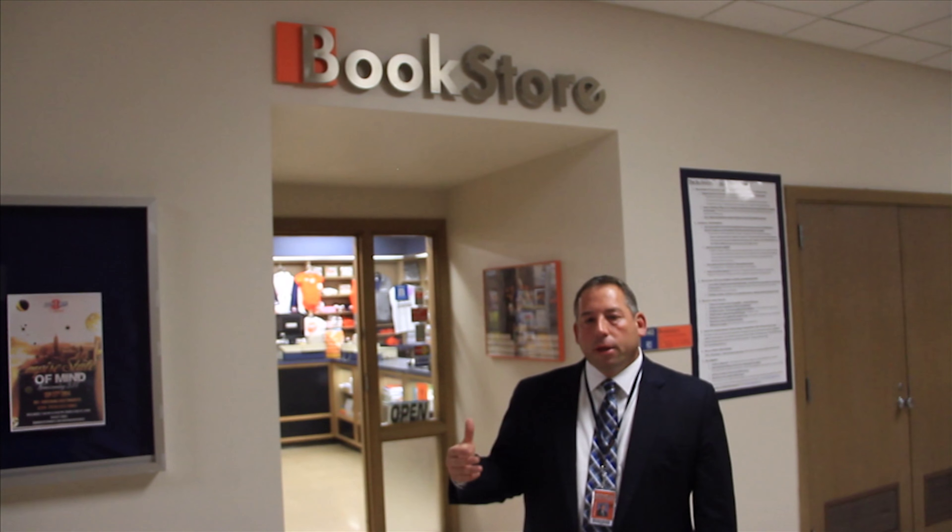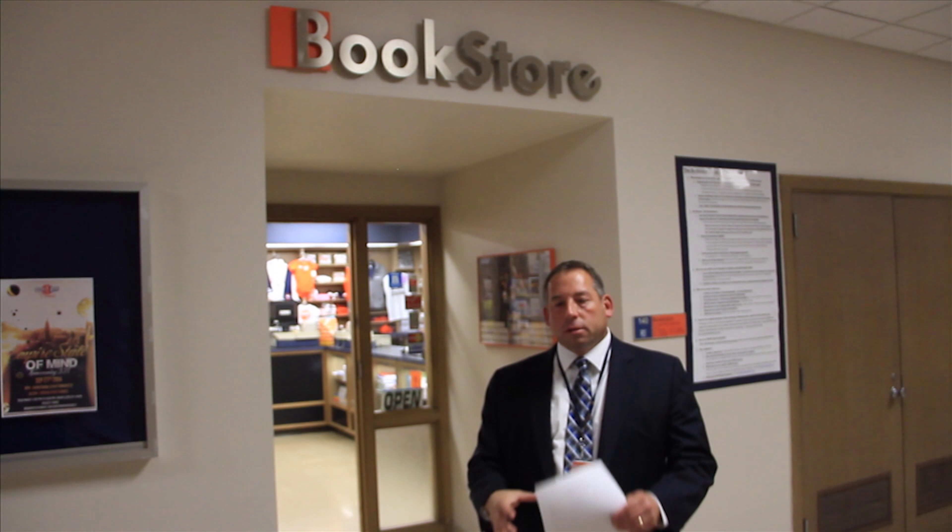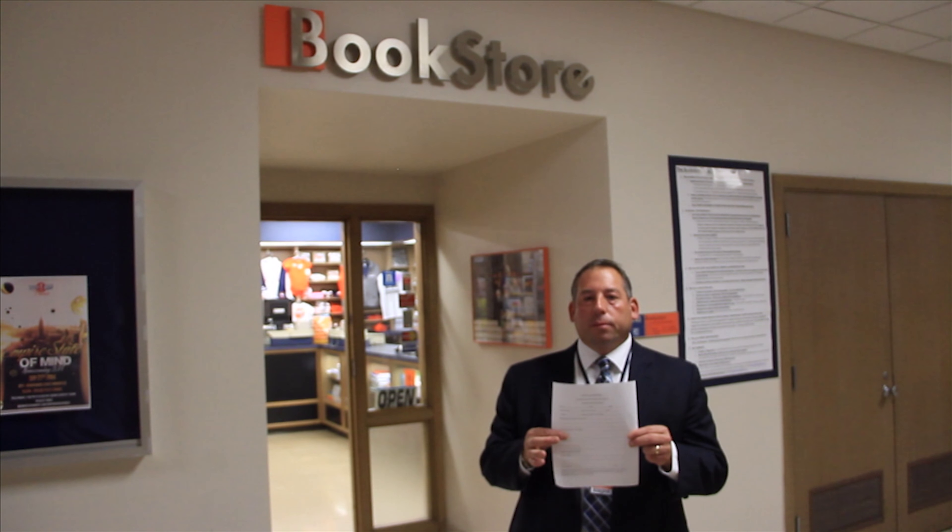If you lost any of your book bags or books, the bookstore is the place where you want to come. Remember, if you can't find your items, still please fill out a report at the Welcome Center.